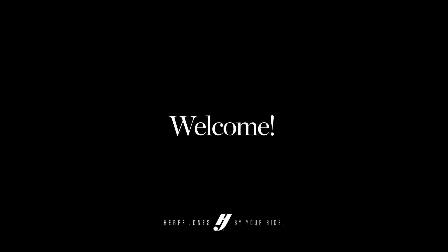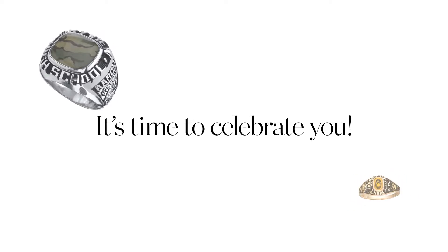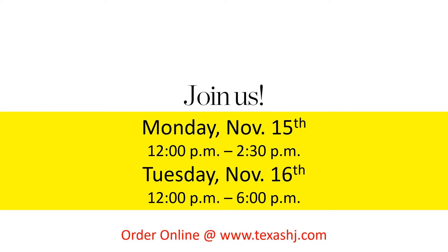Hello and welcome to the class of 2023. Today we have an important presentation regarding one of the first rites of passage of being an upperclassman — the ability to get your class ring. The program we will discuss today is one that recognizes your school and your class, but most importantly celebrates you as an individual and your accomplishments.